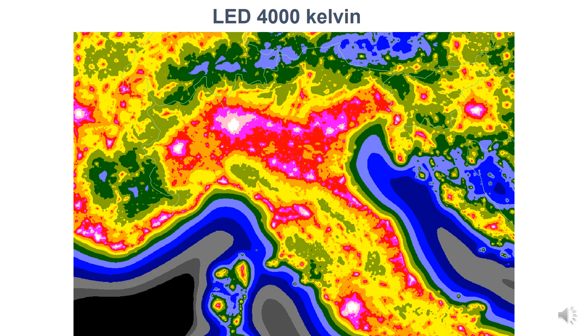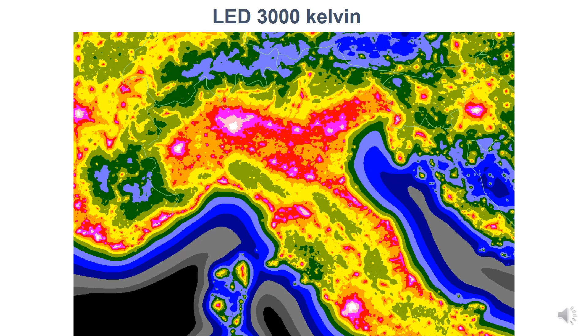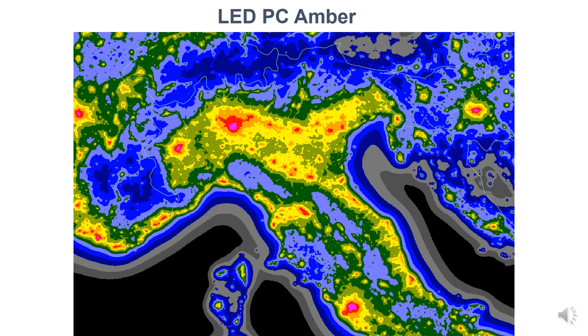Here is a close-up of the northern part of Italy. I live in this city, just in the middle of the Padana Plain, one of the most light-polluted regions, so you can understand my hate toward this form of pollution. This is a simulation of what will happen changing from 4000 Kelvin LEDs to 3000 Kelvin LEDs — slightly better — and to PC Amber LEDs, showing the effect on our dark-adapted eyes looking at the night sky with three different spectra of the installed lights.